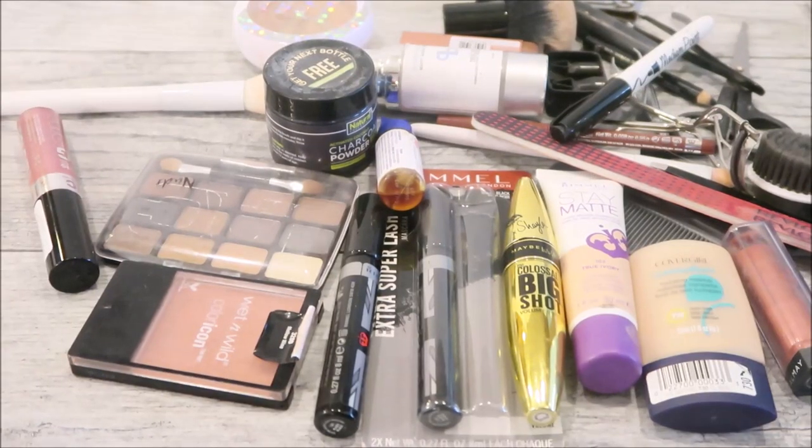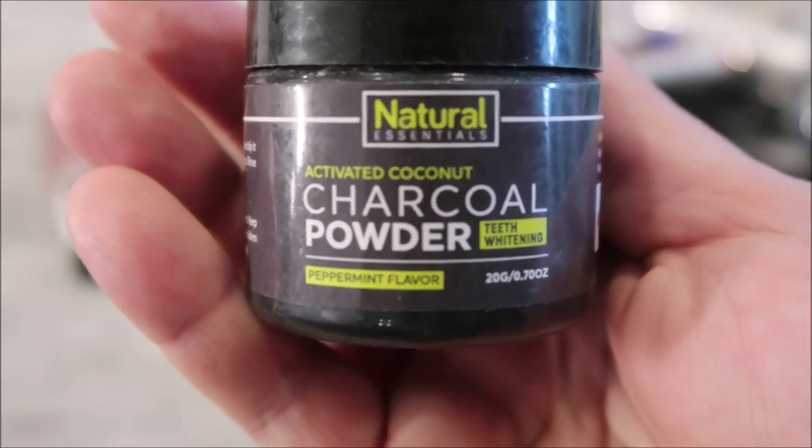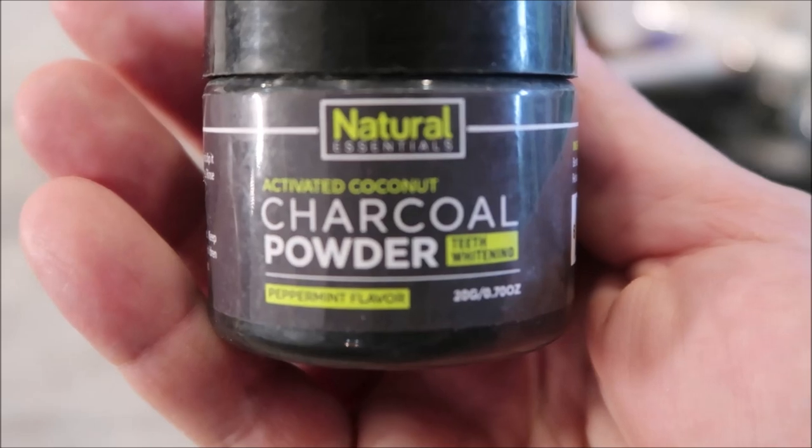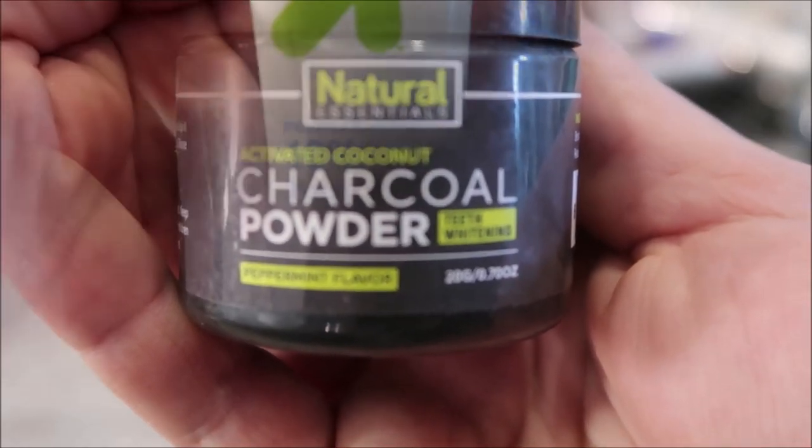Here is everything. I'm just going to go through it and get rid of the old stuff — stuff that I don't use that's just taking up space. So I have this in there; this doesn't even belong in my makeup stuff. I don't know if one of the kids threw it in there, so this will go in the cabinet.